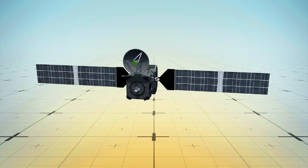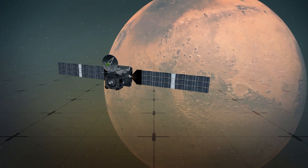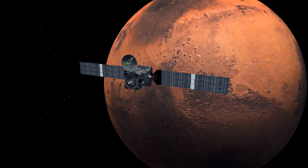According to the European Space Agency, the ExoMars program is comprised of two missions. The first, the Trace Gas Orbiter, launched in 2016 to orbit Mars and examine its atmosphere.